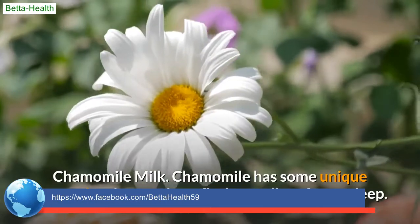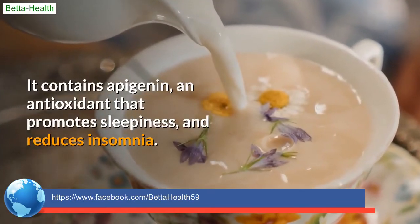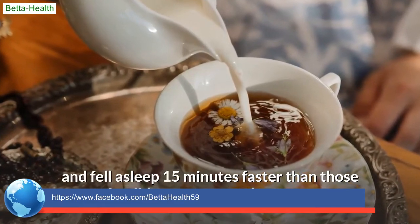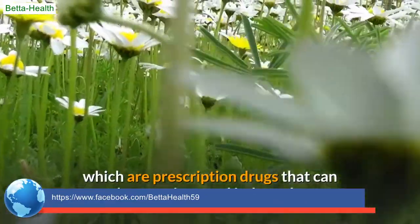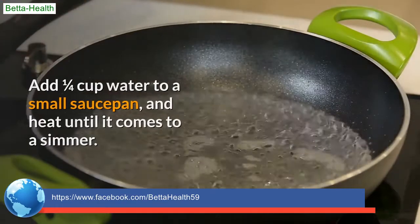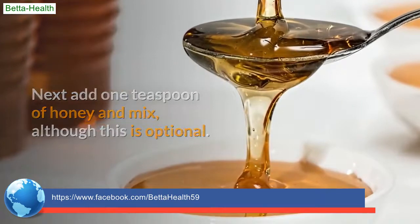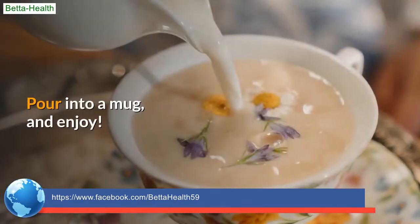Chamomile milk. Chamomile has unique properties that can benefit the quality of your sleep. It contains apigenin, an antioxidant that promotes sleepiness and reduces insomnia. A study found that people who consumed 270mg of chamomile extract twice daily for 28 days had one-third fewer nighttime awakenings and fell asleep 15 minutes faster. Researchers believe chamomile may function like a benzodiazepine, reducing anxiety and inducing sleep. Add 1/4 cup water to a small saucepan and heat to a simmer, then turn off heat. Add 1 chamomile tea bag and let it rest for a few minutes. Remove the bag, add 1 teaspoon of honey (optional), pour in 1 cup milk of your choice, whisk vigorously, heat until steaming, pour into a mug, and enjoy.